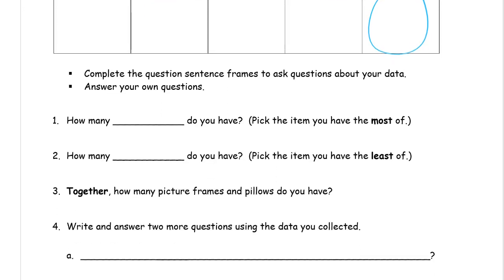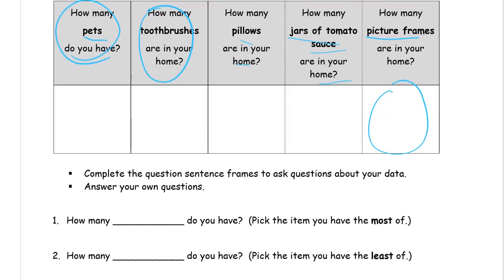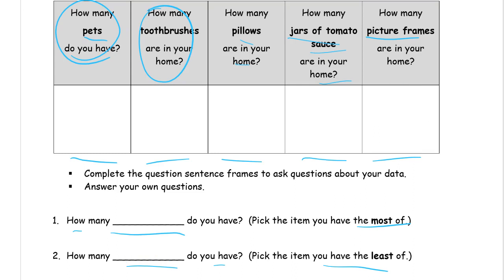Then you're going to answer your own questions. The first is: how many something do you have? Pick the item you have the most of — whichever number in your data was the largest. For example, if you had a lot more picture frames than anything else, you'd write: how many picture frames do you have? The next question is: how many blank do you have? Pick the item you have the least of. If you didn't have any pets — maybe you had zero — then you would write 'pets' there, since that was the smallest number.